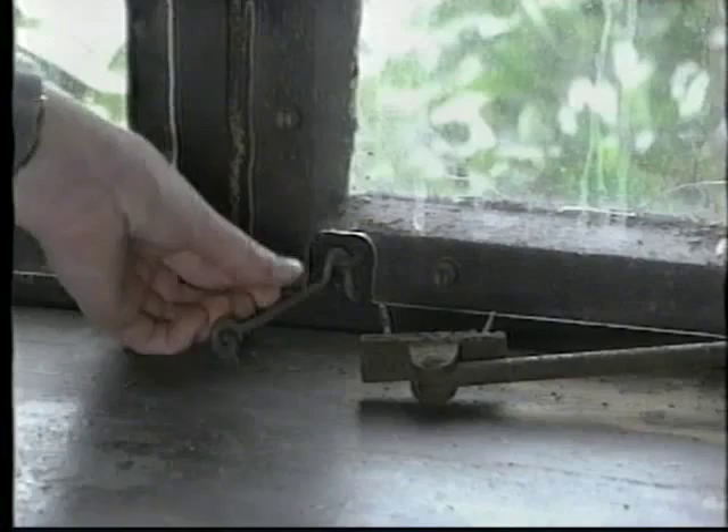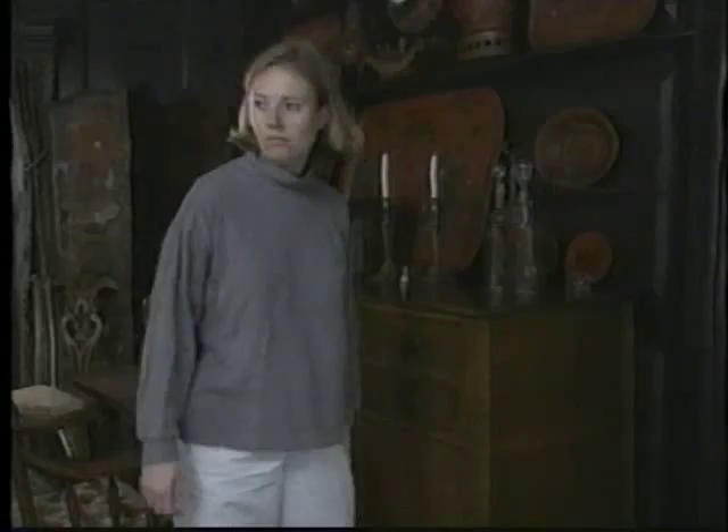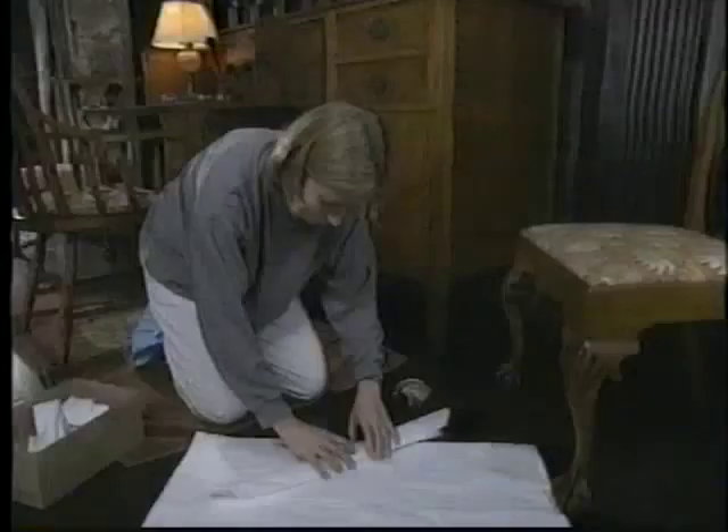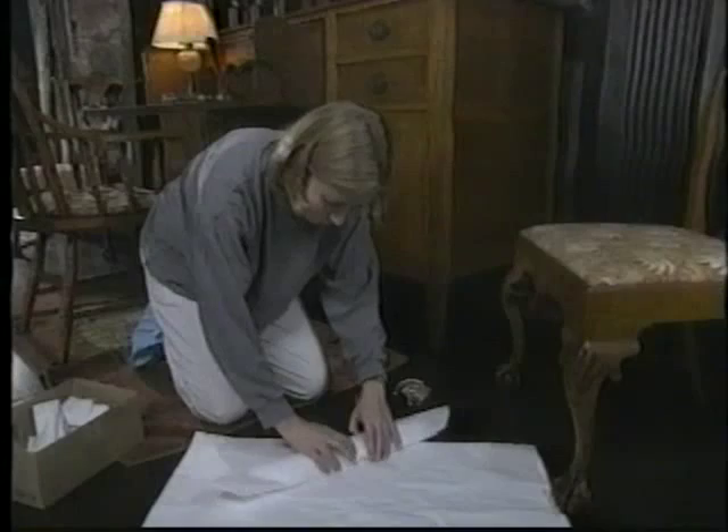No matter how cautious you are, accidents will happen and collection items will be damaged or lost. Whether you discover damage or cause it yourself, carefully collect the pieces and wrap them individually in tissue paper so edges won't rub against each other. Never try to cover up damage by throwing out the evidence — even the smallest particle can be useful in restoring an object.